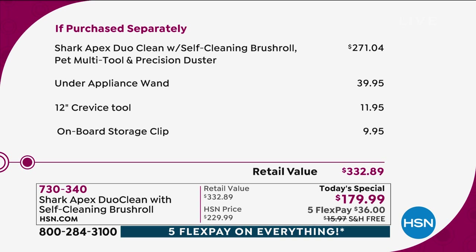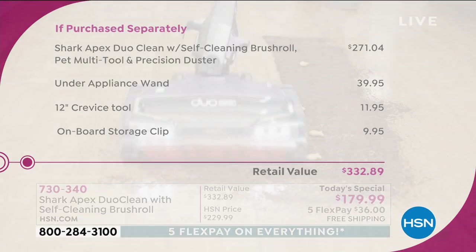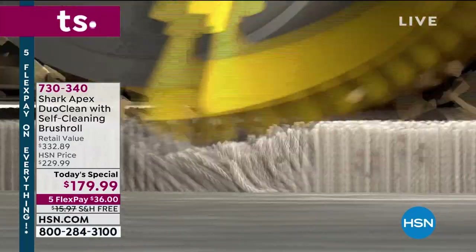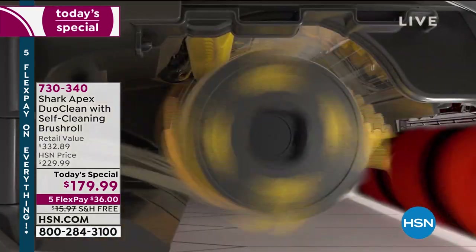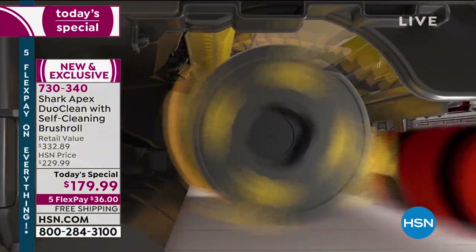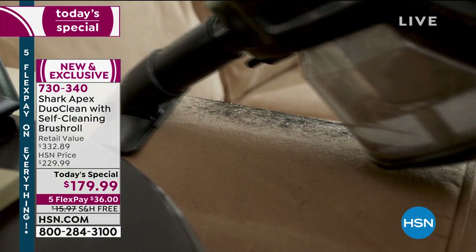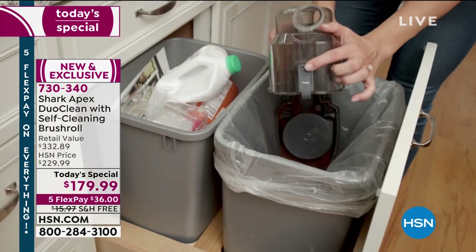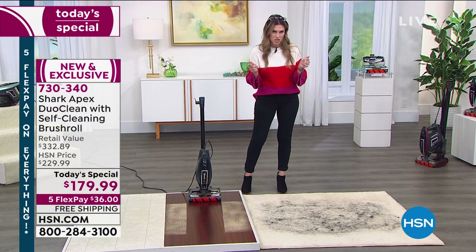We're giving you $152 in savings plus free shipping and handling, and today we're doing five interest-free credit card payments. We've already welcomed over 400 new shoppers at HSN who know Shark, know the Rocket, and know that it's now better — higher performance, DuoClean, self-cleaning brush roll. Donate or sell your old one and get a brand new Shark Apex, exclusive to us, at the lowest price found anywhere. And there's a washable filter — you never have to replace it.